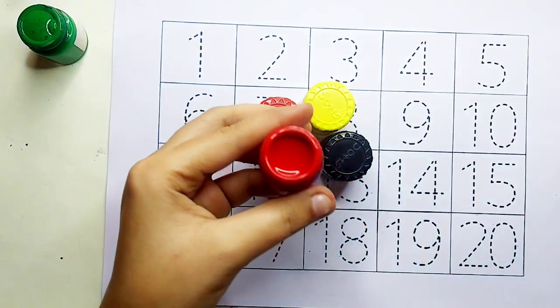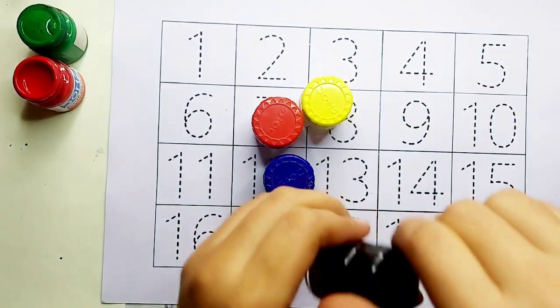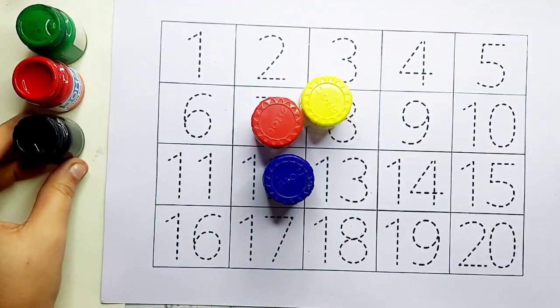Red color, red color. Black color, black color.